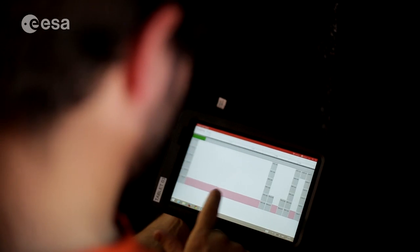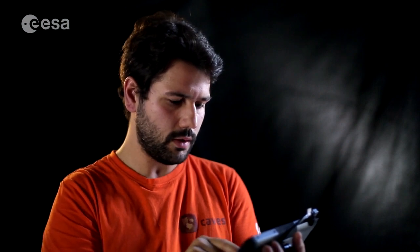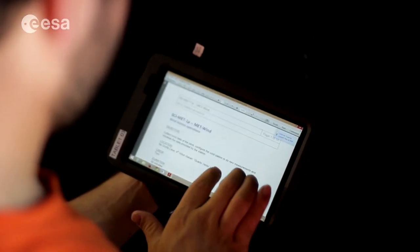On the timeline you can also see the procedures associated to each activity. These procedures are written in a way very similar to the one used by the astronauts on the ISS.